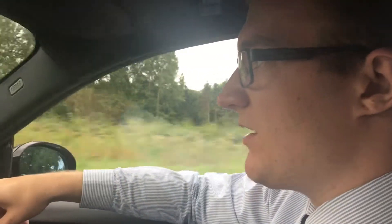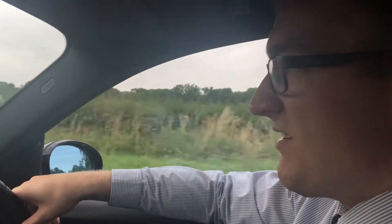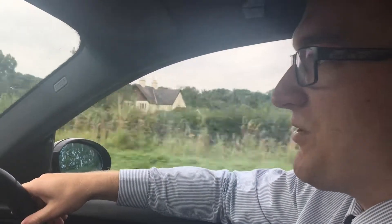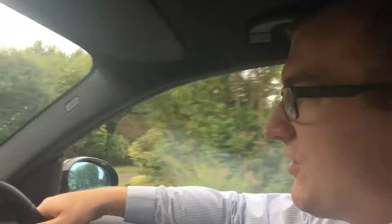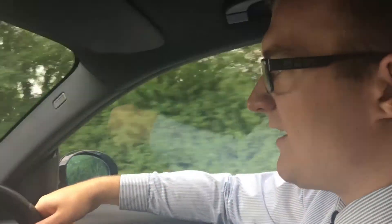BMW 1 Series have always been a pretty popular car with the younger buyer — it's probably the younger buyer that BMW try and market this for. However, to suit a middle-aged man, to be honest with you, you could quite easily get away with something like this if you've got low mileage to do. This is going to suit absolutely fine. I'll spin around and we'll go and have a look at the outside.